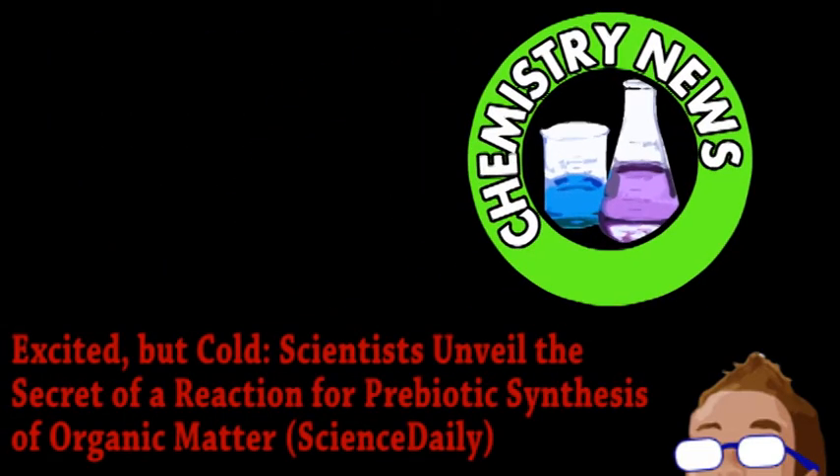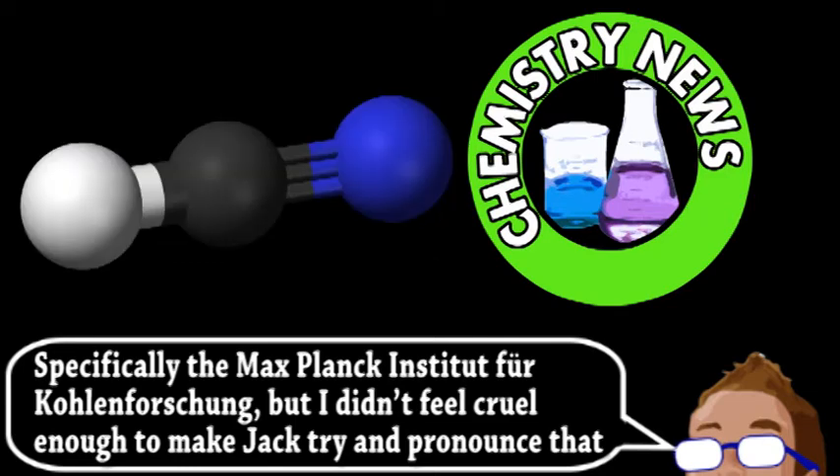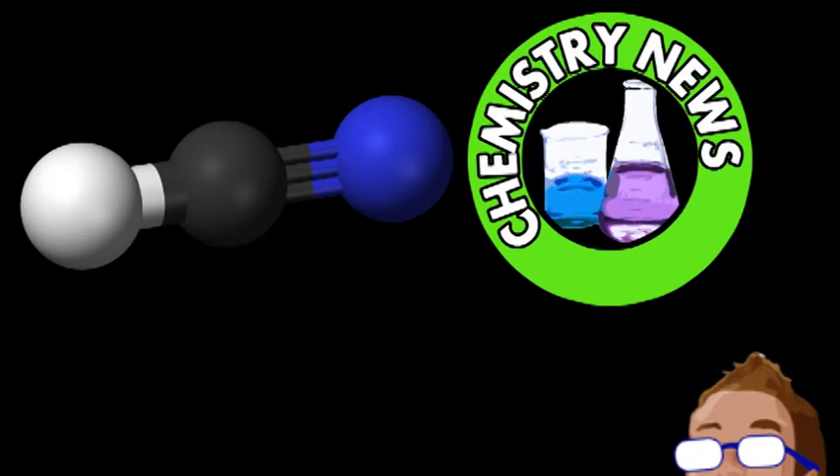Last is an update from the world of chemistry, specifically as it applies to abiogenesis. While there are many plausible ideas in science for the origins of life, there are still many details that need to be worked out. One of these details may have been discovered by scientists from one of the Max Planck Institutes working with international collaborators. For almost 50 years, scientists have known that exposing hydrogen cyanide to UV radiation could spontaneously generate more complex organic compounds — in particular, compounds that are an important intermediate to nucleotide formation in a lifeless environment.